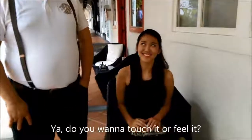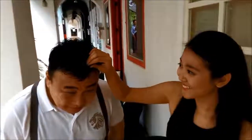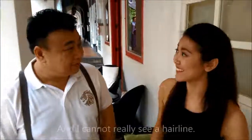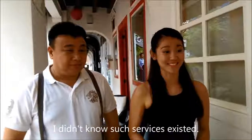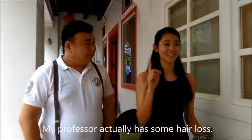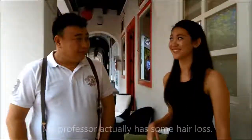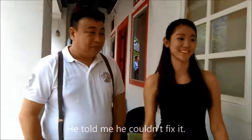Seriously? Yeah. Do you want to touch it? Can I feel it? Yeah. Can I touch? Yeah. Wow. It feels so real, and I can't really see a hair line. I didn't know such services existed. This hairpiece service is actually provided by Irony Hair. My professor actually has some hair loss — like a patch on his hair where there's no hair.